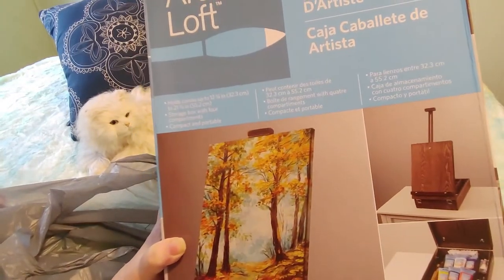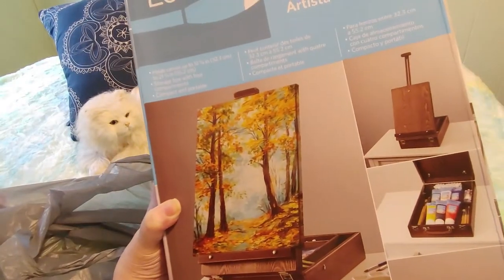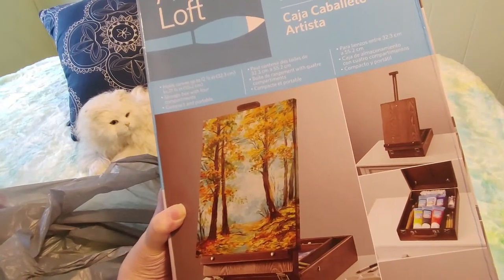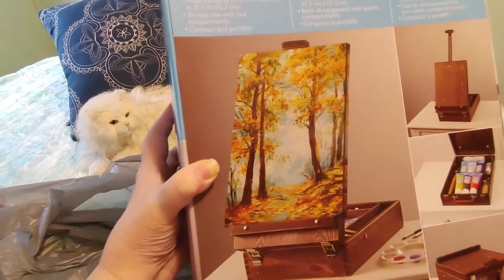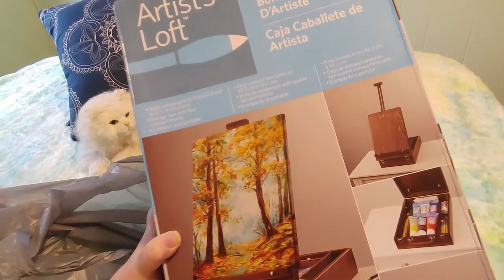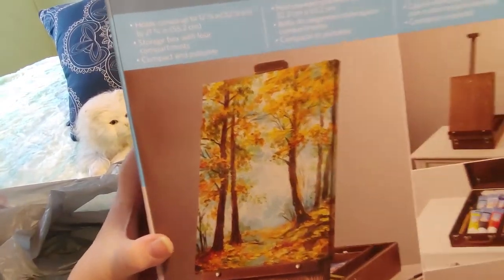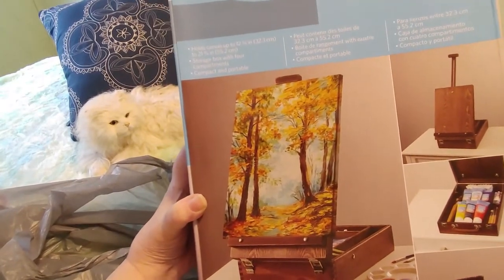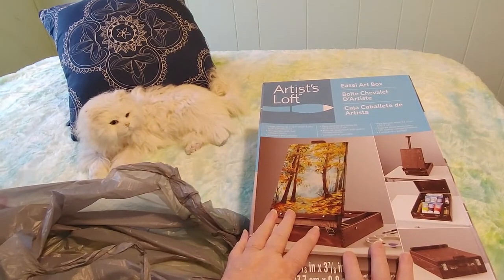I have a giant easel which I love, but it's really awkward to balance on my lap. I thought if this works that will be great. I also want to bring this to camp — I usually go for two to four weeks every summer and I could bring this down to the lake and paint. I am determined to learn watercolor paints and watercolor pencils this year.